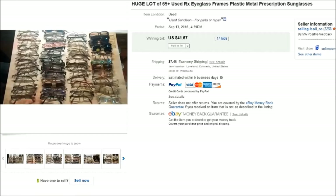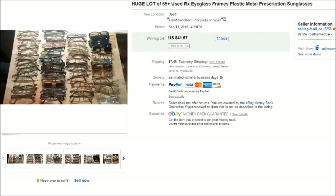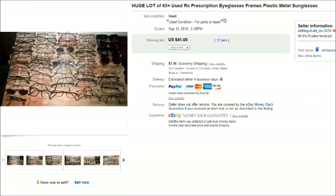I also use some of these eyeglasses for parts. I described them in the listing as 'for parts, repair, costumes, or crafts.' I actually had two lots that sold for $41 each — a way to get a little money back and clear them out, which is important since we're living in an RV and don't have a lot of room.